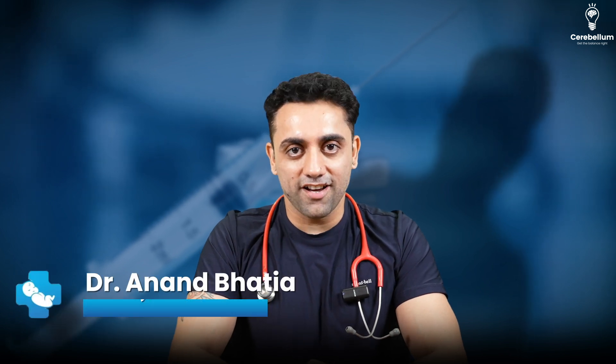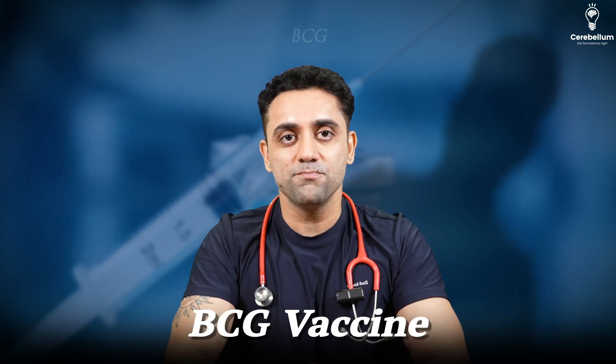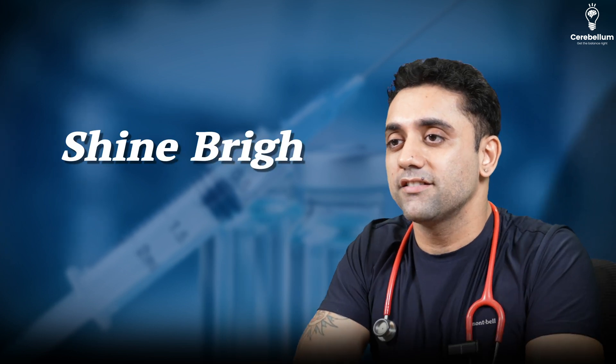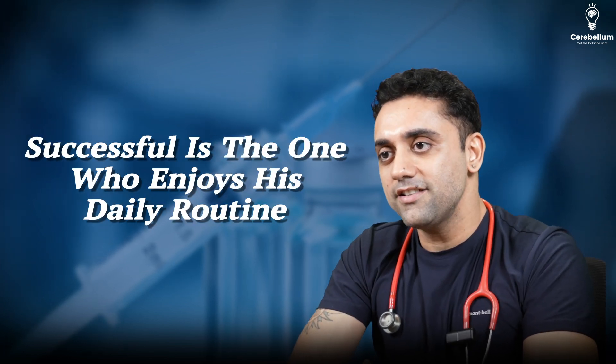Hello everyone, welcome to Pediatrics for Dr. Anand. Today is a beautiful day to share some immense amount of knowledge. Today's topic is the BCG vaccine — one of the most important vaccines, important for exam purpose. Before starting any segment, we always have a quote. The quote for today is: 'Successful is the one who enjoys his daily routines.' I hope you guys are enjoying your daily routine.